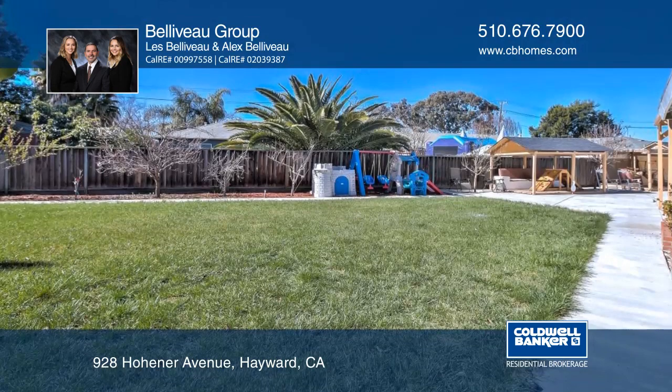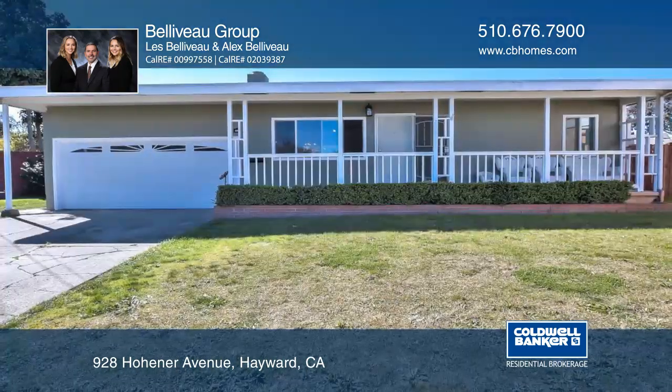A large backyard boasts a patio and a beautiful garden with fruit trees. The Bellevaux Group would love to tell you more.